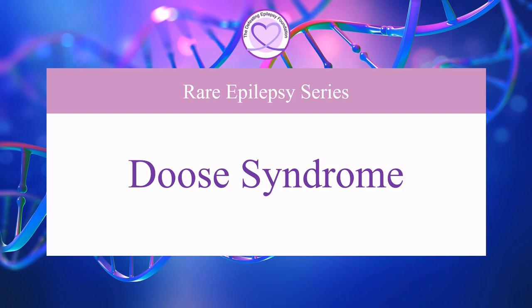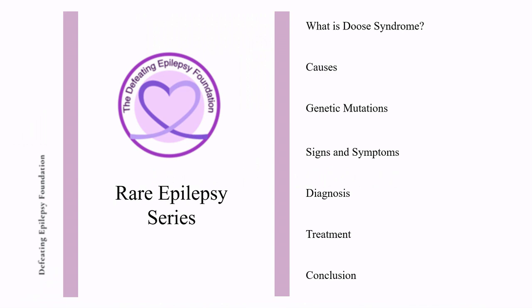Welcome to the Defeating Epilepsy Foundation YouTube channel. In this presentation, we will discuss what Deuce Syndrome is, its causes, genetic mutations, signs and symptoms, diagnosis, and treatment options.